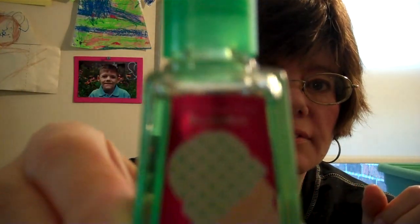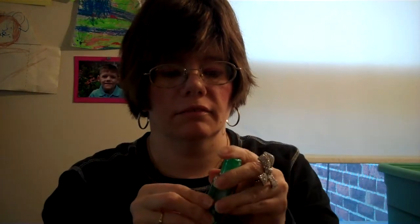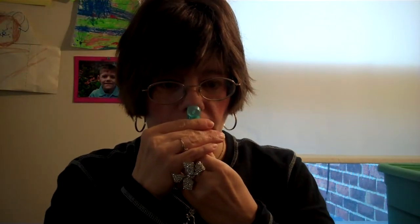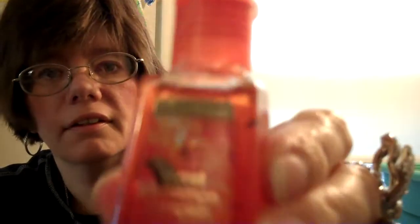This one is called Pistachio Vanilla pocket pack, and it smells just like pistachio. The next one is Coconut Caramel Whip, and you can smell a little bit of the caramel and coconut.